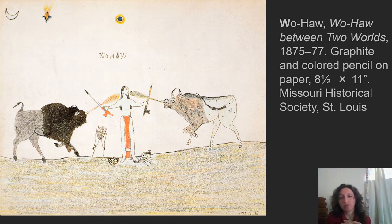One other thing worth pointing out: this image is from 1875, and the paper is eight and a half by eleven inches. What I really love about this image is it so clearly denotes what Woha is trying to communicate and the struggle he's going through — but it also sort of looks like something an eighth grader would draw. It's very raw and original.